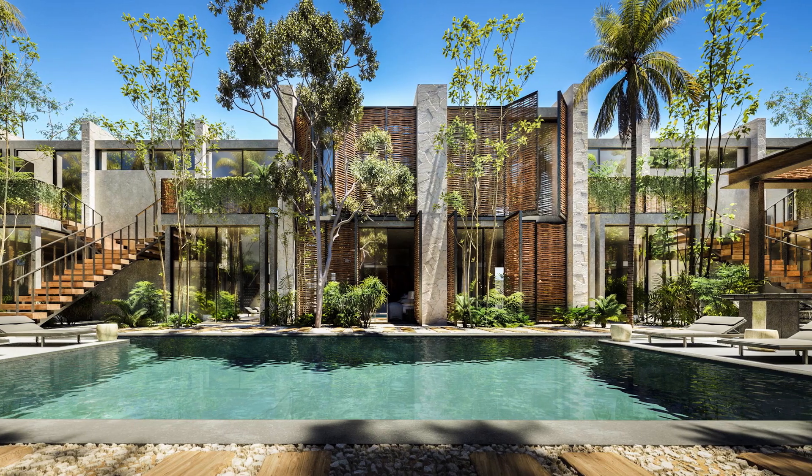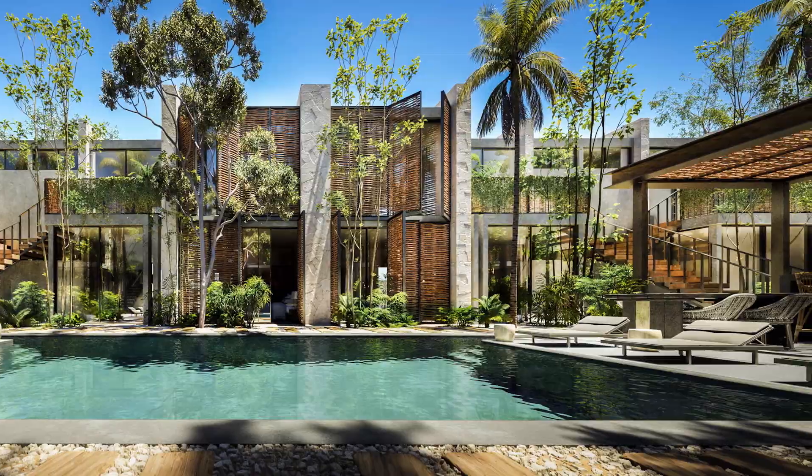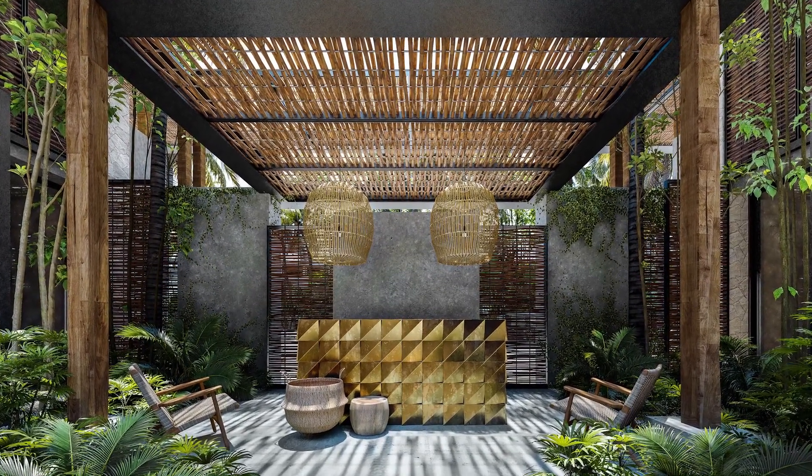Services and amenities include a bike area, gym, lobby, parking lot, pool bar with barbecue area, solarium, and yoga and meditation area.